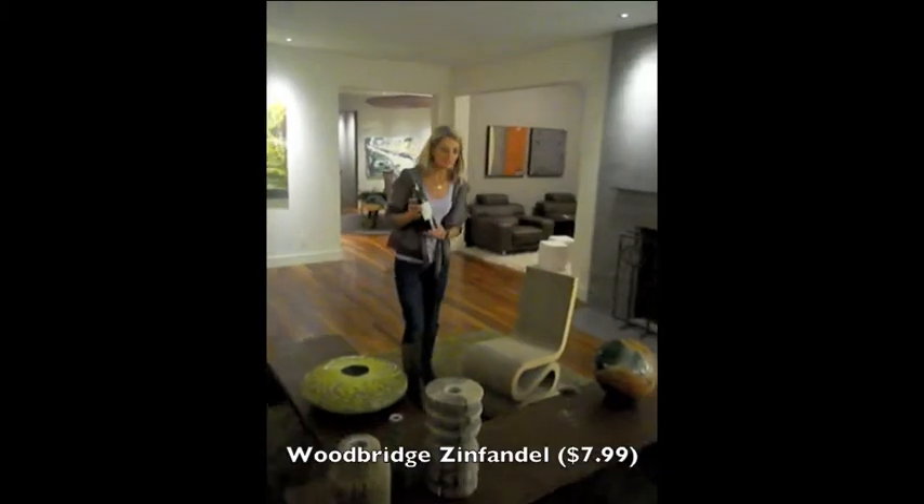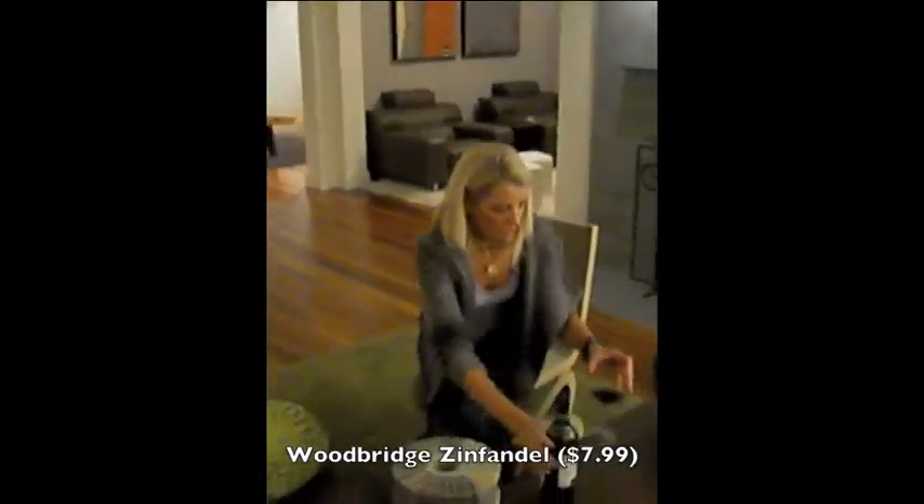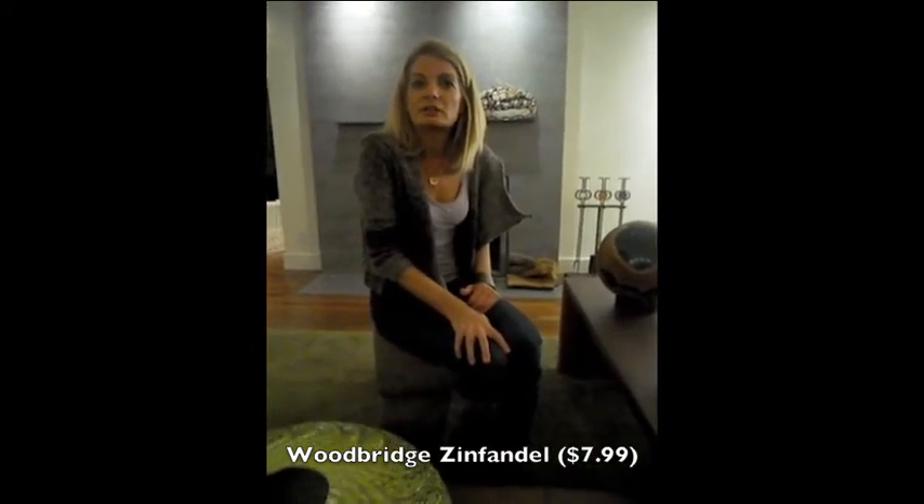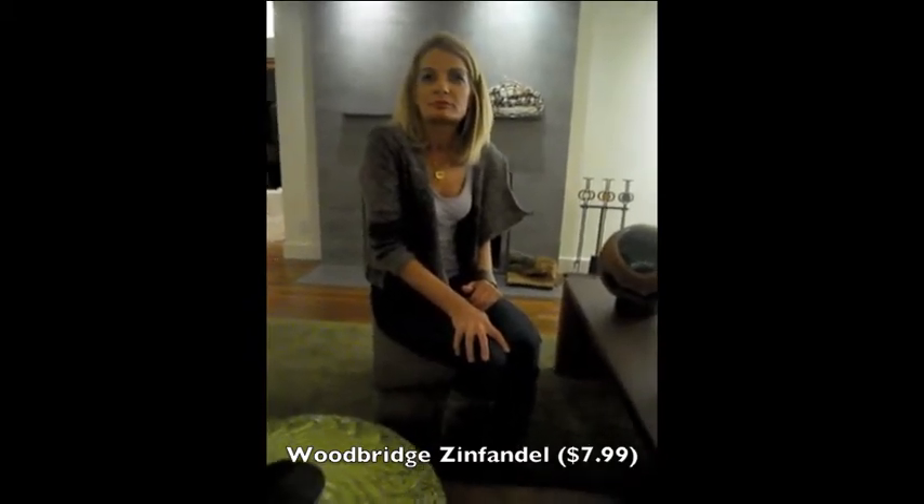The next one is the Zinfandel. It smells really peppery, a tiny bit chocolatey, and a little bit cranberry. It's really drinkable. The pepper is the only real taste I got — otherwise it's smooth, it's almost like a peppery Pinot.